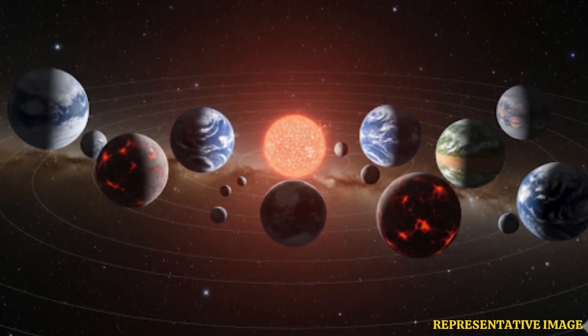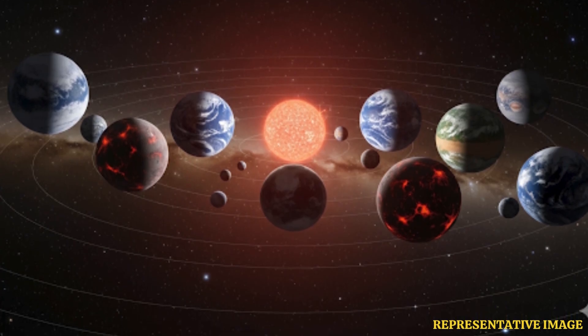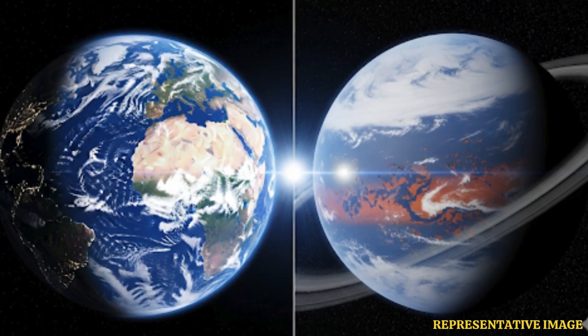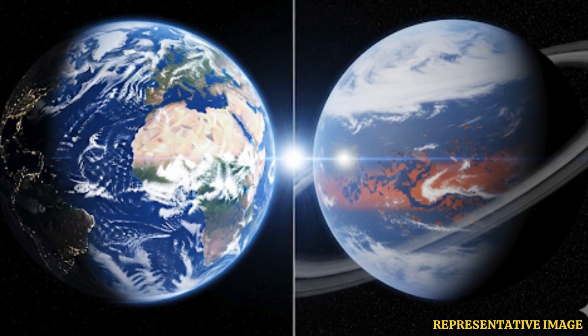Most exoplanets are extremely far away. Even with JWST's precision, detecting fine details like oceans or clouds is beyond today's tech. For now, scientists rely on chemical markers as indirect proof.